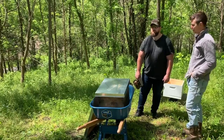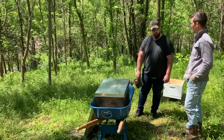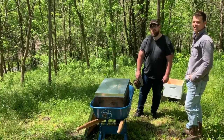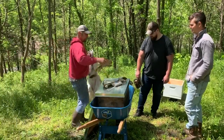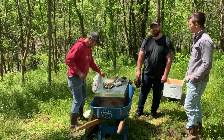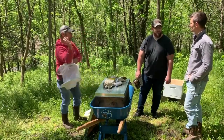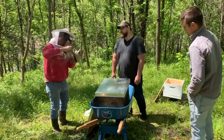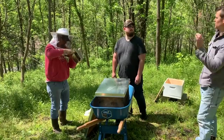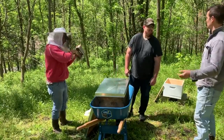Otherwise they're all going to try to attack, because they send out the pheromone saying 'attack.' So basically this smoker is just in case you get stung. How often do you get stung? A few times a day. He doesn't even swell up. It still hurts, but I don't swell. So why are you getting stung? Just assume I know exactly zero about bees, because I know nothing about them.